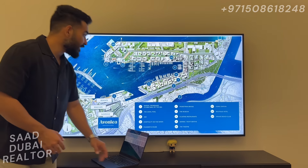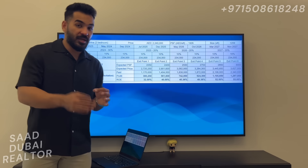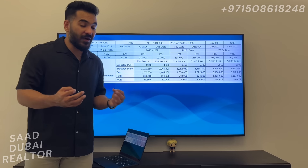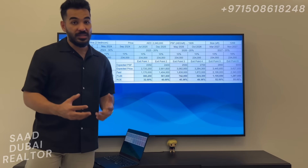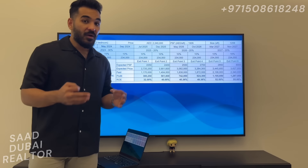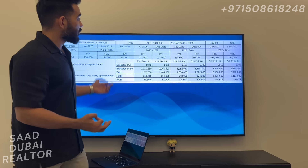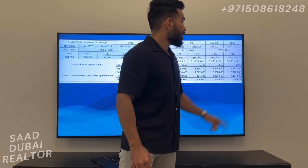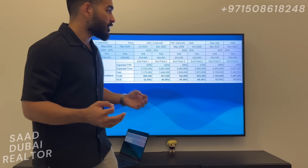Let's move on to the exit strategy. My YouTube channel is extremely investor-oriented — I'm trying to cater to investors who are trying to make money in this bullish market. We're looking at a cash flow analysis for a 2-bedroom in Rashid Yachts and Marina. The starting price is 2.34 million dirhams, the starting size is 1,209 square feet, bringing it to 1,935 dirhams per square foot. The payment plan is 20% per year on average, with each installment being 10%.